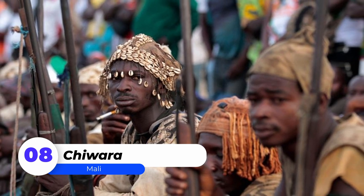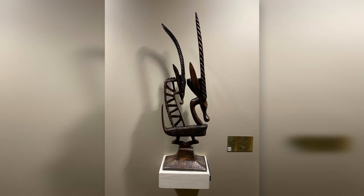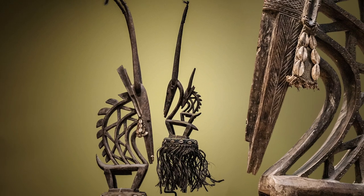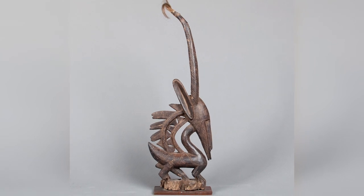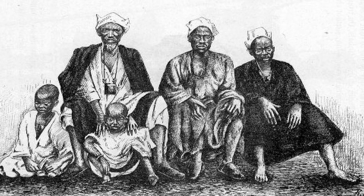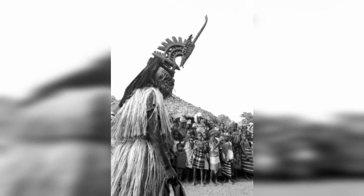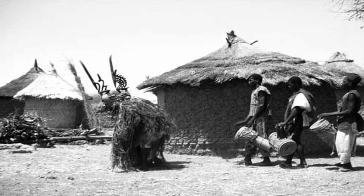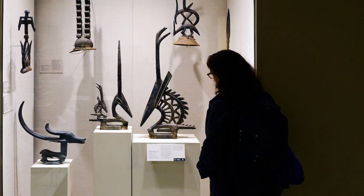Number 8: Chiwara. A chiwara is an antelope-shaped ritual object used by Mali's Bambara ethnic group. Chiwara masks, as well as dances and rituals associated primarily with agriculture, are used by the Chiwara Initiation Society to teach young Bambara men social values as well as agricultural techniques. Chiwara masks are classified as horizontal, vertical, or abstract, and can be either male or female. Some of these artifacts are on display in British museums.